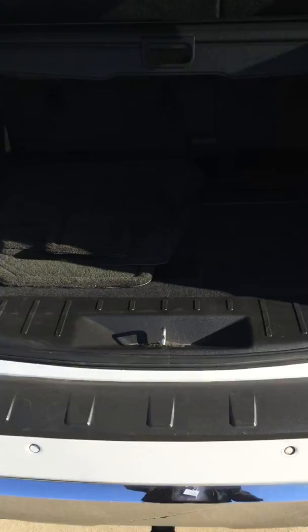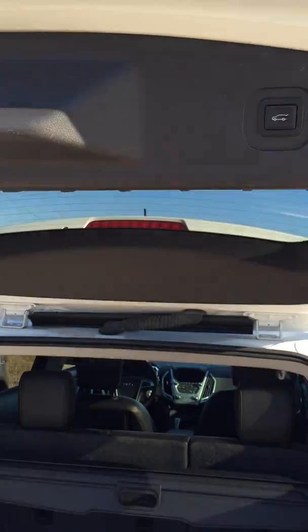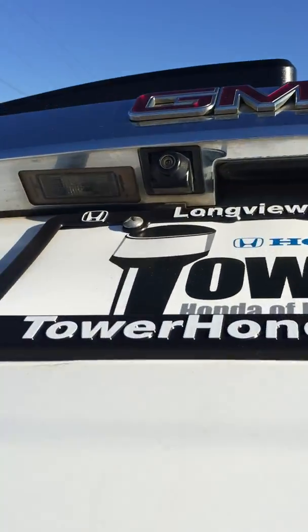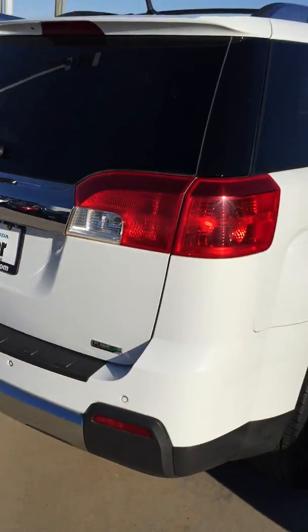You can also see whoever owned this didn't have kids — seats are in great shape. It is tow-ready, as you can see. All the factory mats are still in here, and once again it looks like it's hardly been used. You have the push button close, as well as your backup camera and parking sensors in the back.